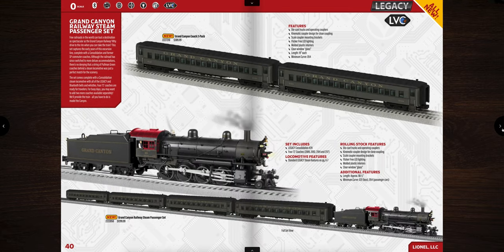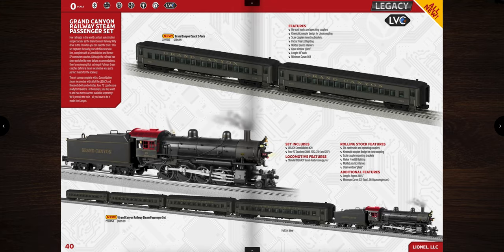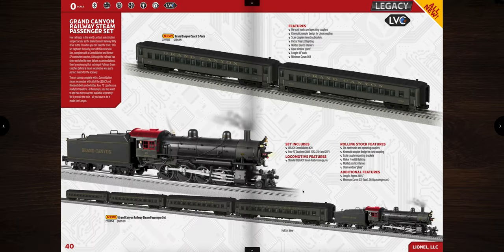Next is the Grand Canyon Railway steam passenger set — a 2-8-0 steam locomotive with a four-pack of passenger cars, priced at $1,299.99. That's actually not too bad considering you get four cars and a locomotive. The set is approximately 88.5 inches in length. The locomotive requires O31 curves but the passengers need O54, so you essentially need O54 for the full set.